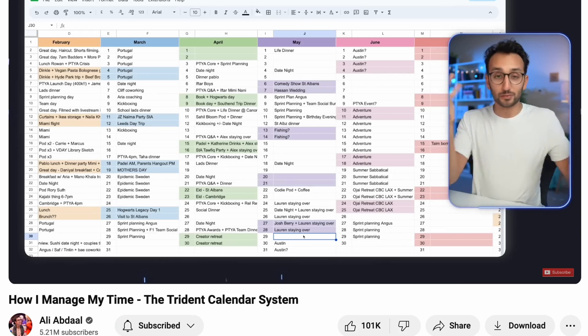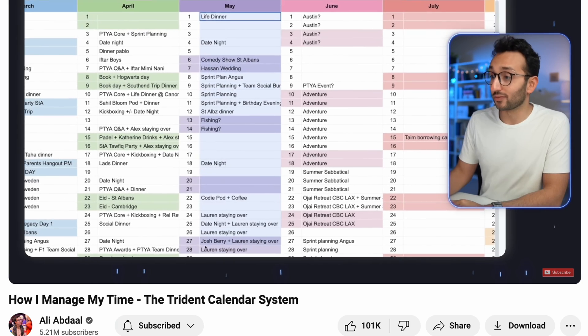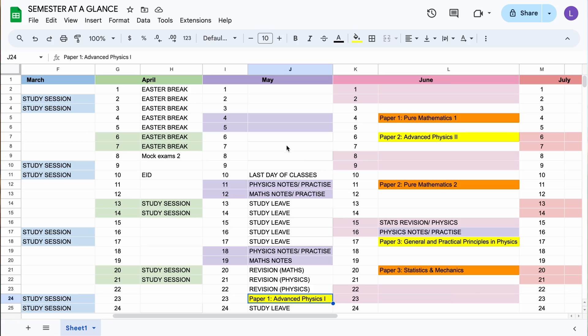The first step I took to change my grades was printing out a schedule of my exams and sticking it on my wall, so every single day I would see how many days I had until my exam. I've attached Ali Abdaal's Year Glance calendar in the description for you to fill out to understand your exam schedule. By doing this, my 18-year-old self understood how much time I had left, which gave me clarity on what to prioritize and reduced my anxiety about failing.